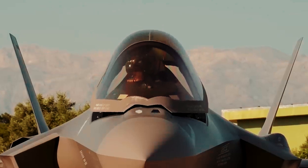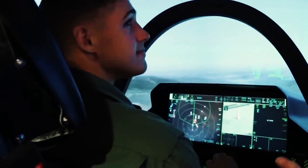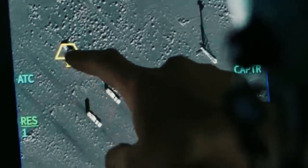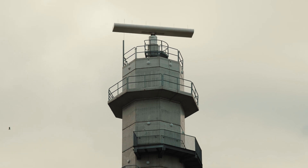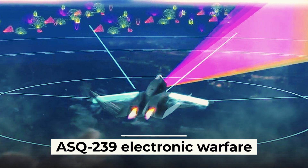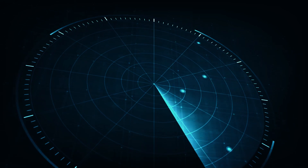The F-35's electronic warfare capabilities will be significantly enhanced, allowing it to quickly jam enemy radar and radio signals. The ability to conduct cognitive electronic warfare is becoming increasingly important as adversaries increasingly use software-defined radios and variable frequency radars. The F-35 will be equipped with the new ASQ-239 electronic warfare system from the British company BAE, which provides full-spectrum threat detection.